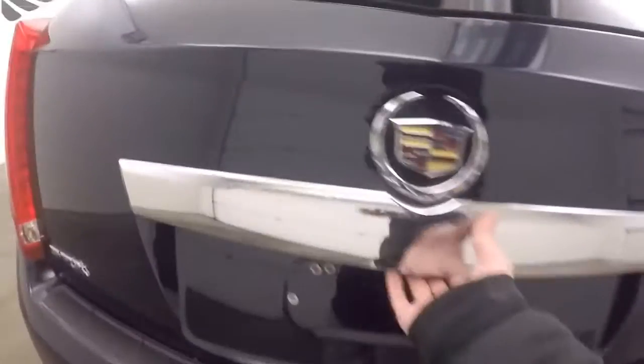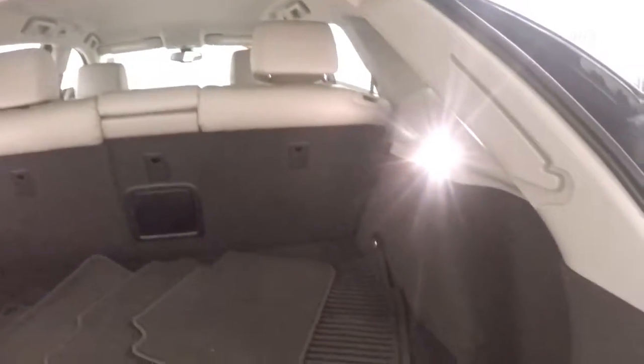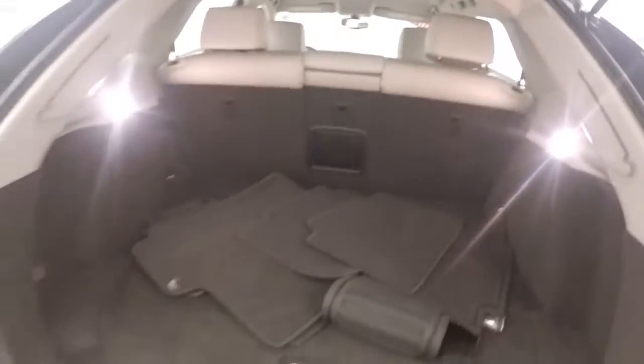This does have the 3.6 liter V6 in it. Tons of cargo space, and the seats do fold down to give you more room.